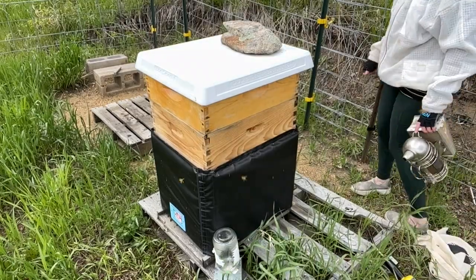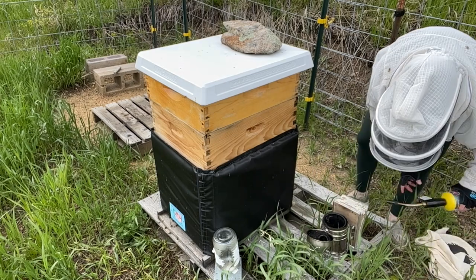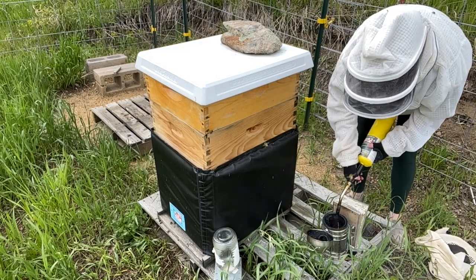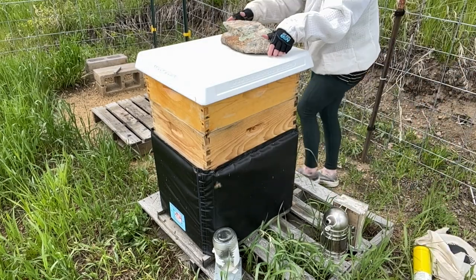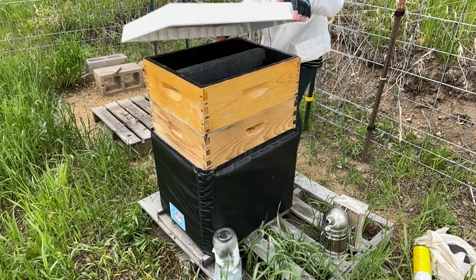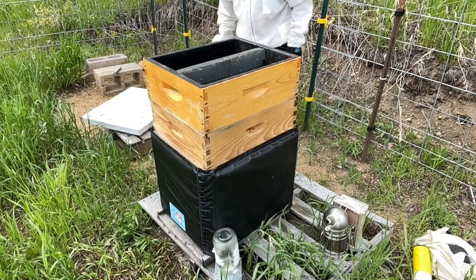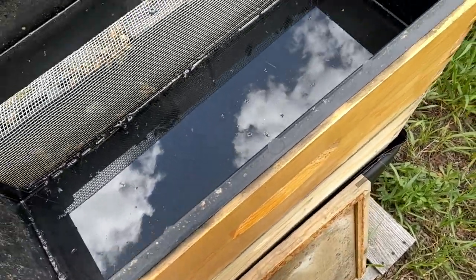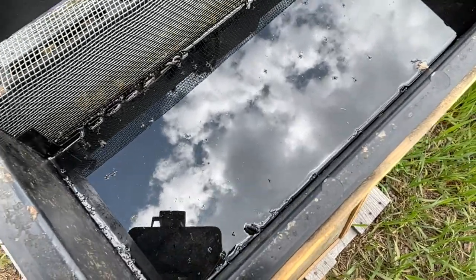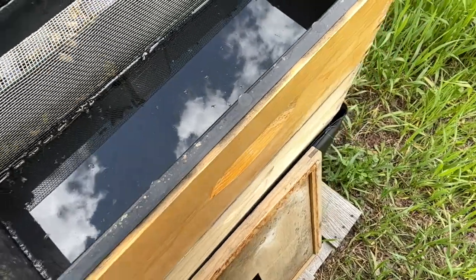It is pretty breezy today and the clouds are blowing in, so we might be getting rain soon. I don't plan to do a lot of hanging out in the hive — just gonna see if they need more room, which they probably do. They're not really taking up a lot of the nectar in the feeder; a few of them are, so I might put it back on, but they might need another super.